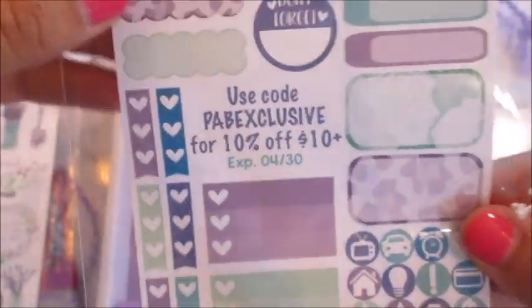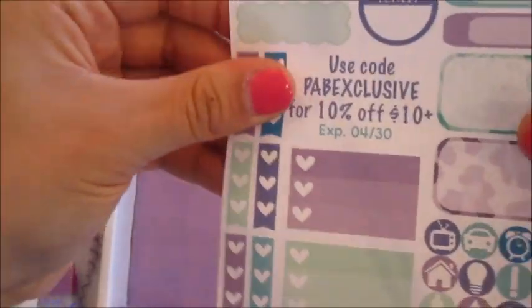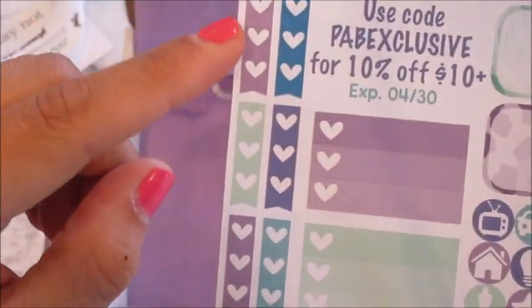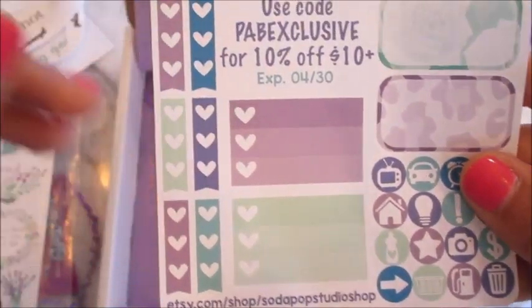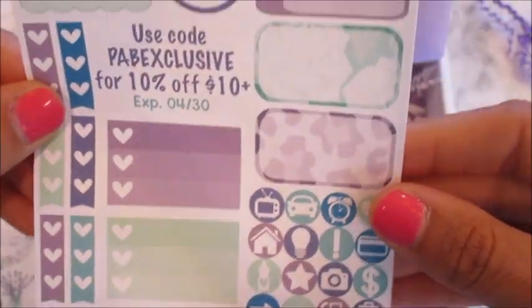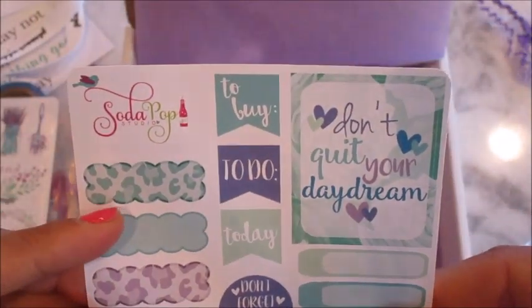This first packet of stickers is from Soda Pop Studio Shop and they give you a little coupon code. Let's open it! We got one sheet of stickers here. They've got these cute heart checklists — I am obsessed with these. I just ordered them and you'll see them in my next plan-with-me video. I'm planning to do one for next week.